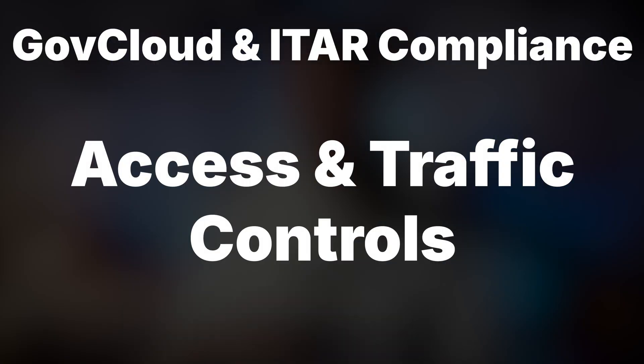Access to the underlying infrastructure is limited to U.S. persons as defined by ITAR. Inbound and outbound traffic controls ensure data flows adhere to regulatory requirements.